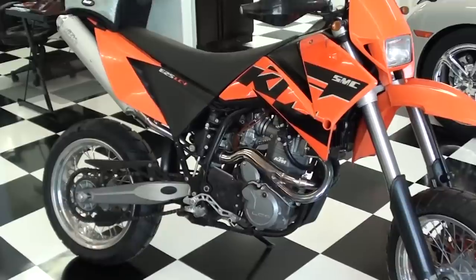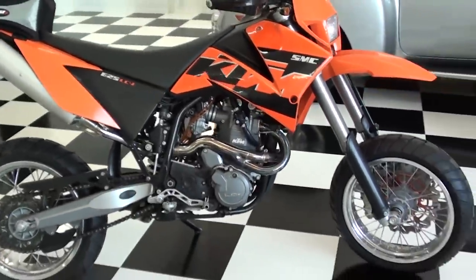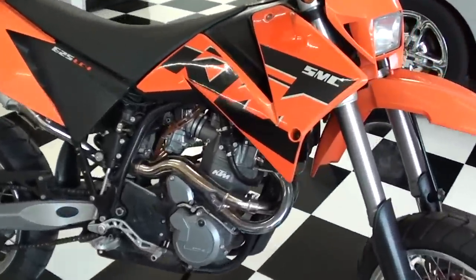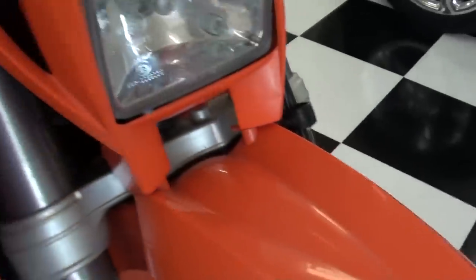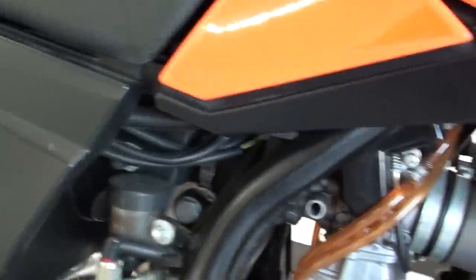I've had a few Supermoto bikes in the past, and I really like them. I'm not just a super big KTM fan, but this is just an exotic-looking bike. It's just really neat to check out some of the detailing and stuff on it. It's got a lot of really racy-looking inspired components and things on it. It's just something you just don't get to see over here in Arkansas every day.